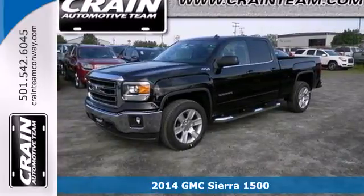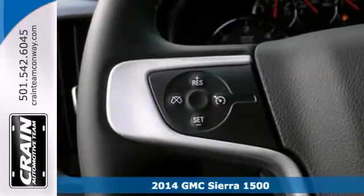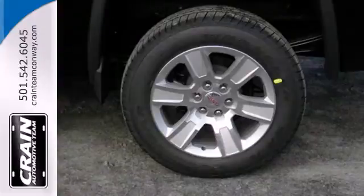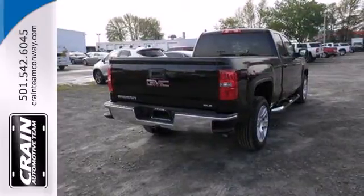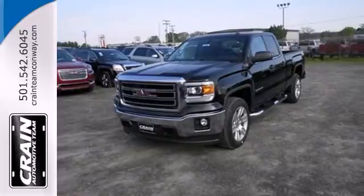Here's a 2014 GMC Sierra 1500. Whether you use your truck for commuting to work or using it as a dependable work tool, you're sure to love the capability of this Sierra. No matter the task you assign, it will keep you safe with features like multiple airbags, anti-lock brakes, and traction control. Put this hard-working truck to work for you today.